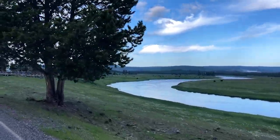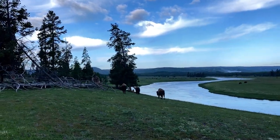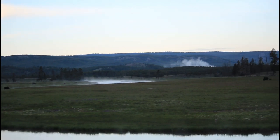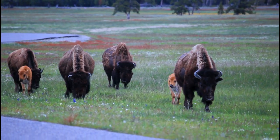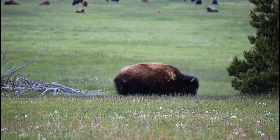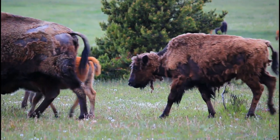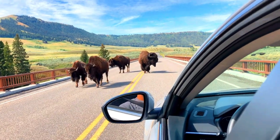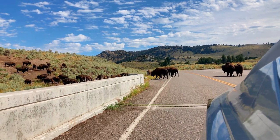This migratory animal displays their power through unity. During winter, the herds migrate south, and as spring arrives, they head back north. Together, they embark on this remarkable seasonal migration, showcasing the strength that comes from sticking together as a cohesive group.